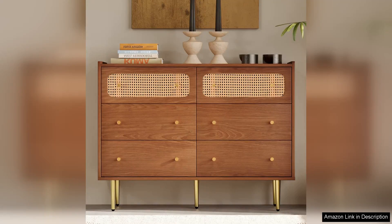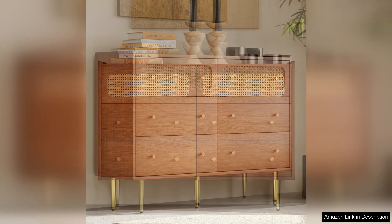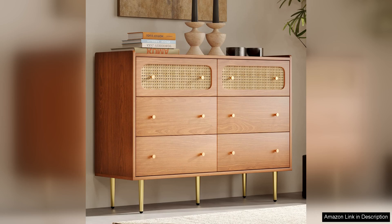The Rattan six-drawer double dresser is an exquisite addition to any bedroom, perfectly balancing style and functionality. This wooden chest of drawers boasts a stunning Rattan design that brings a touch of tropical elegance to your space. The Rattan detailing not only adds visual interest, but also enhances the overall texture, making it a standout piece in any decor scheme.